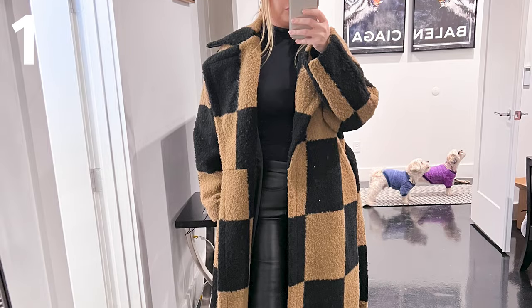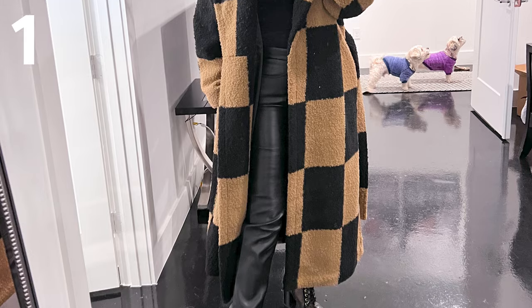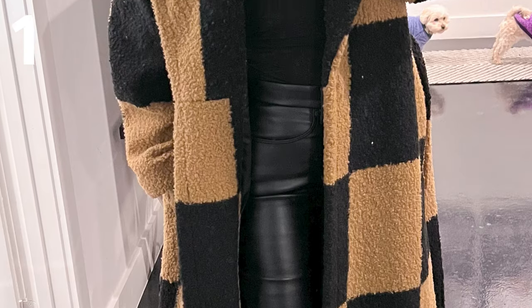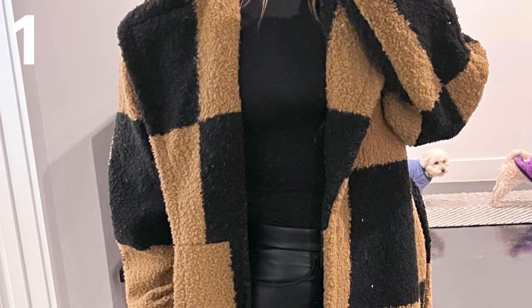Now that we have our all-black outfit, the first thing we're going to put on is a beautiful coat. I love this black and tan one — it is giving mob wife, it is giving super extra. We're going to the grocery store and no one's going to be messing with us because this coat is amazing. It's actually super warm, very thick — a beautiful coat.